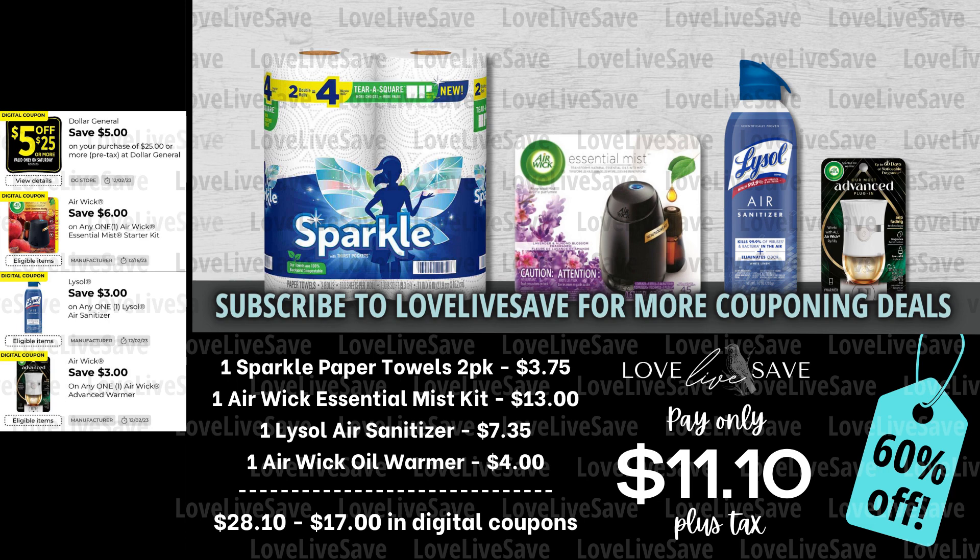I'm super happy that we still have that $3 off Lysol air sanitizer coupon. As some of you may remember, I had a stomach bug last week after my son brought it home from school, and this week I have a head cold — mom life, y'all. So I really stocked up on the Lysol air sanitizer.